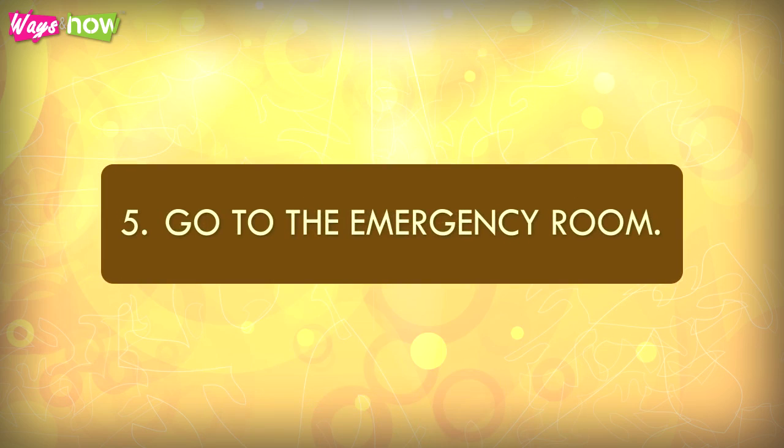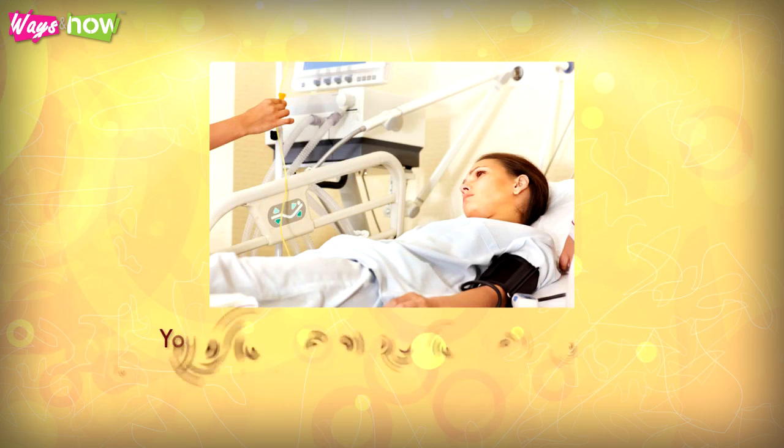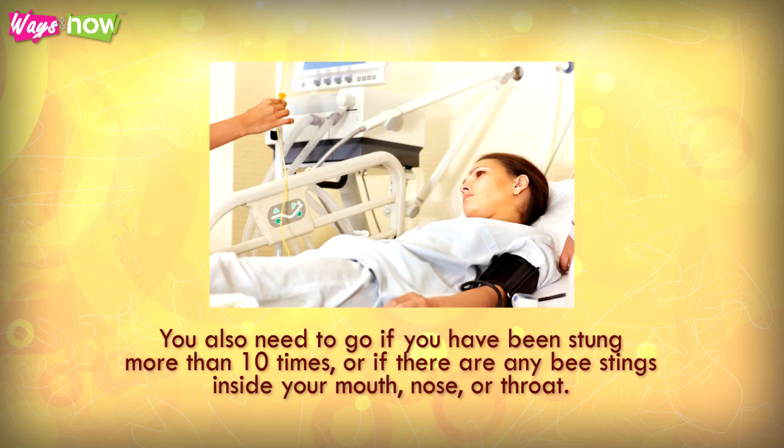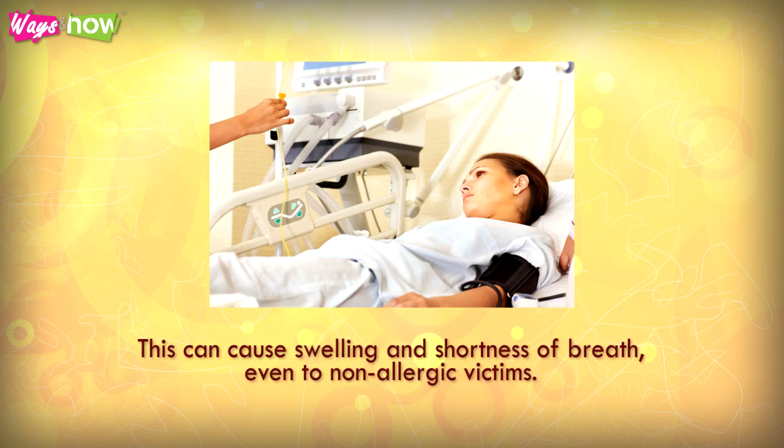Step 5: Go to the emergency room. Even if your condition improves after injecting an EpiPen, you still need to go to an emergency room to be evaluated. You also need to go if you have been stung more than 10 times, or if there are any bee stings inside your mouth, nose, or throat, as this can cause swelling and shortness of breath even in non-allergic victims.